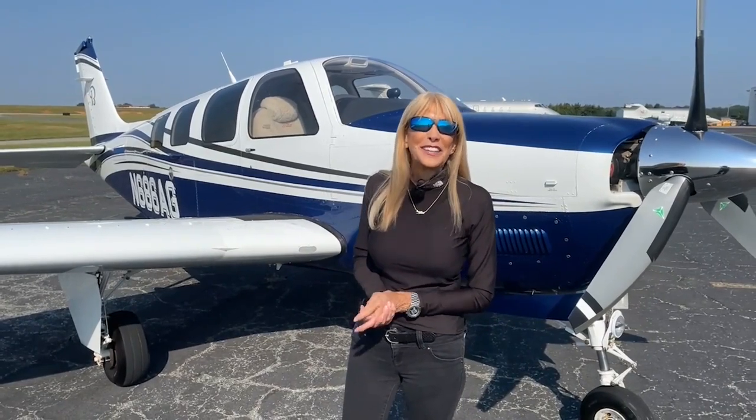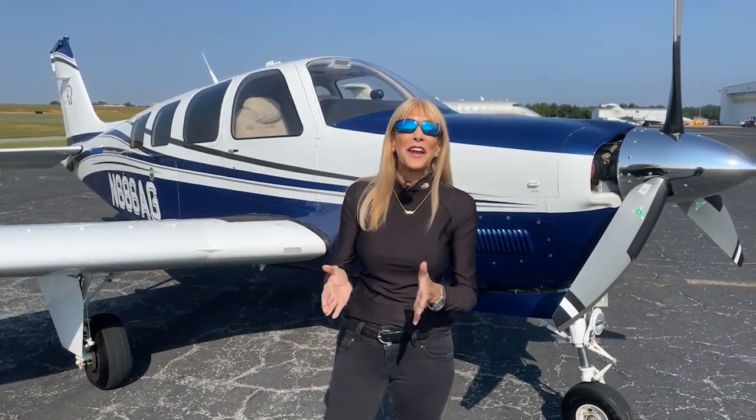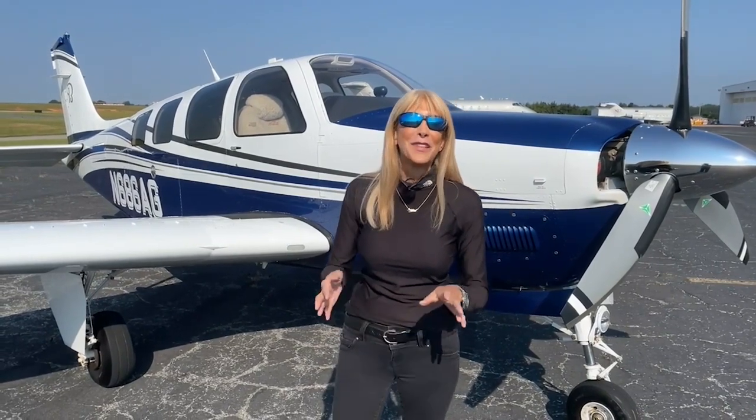Greetings everyone, from Piedmont Triad International Airport in Greensboro, North Carolina. May Kay Buehler here with Carolina Aircraft. You know our specialty is only the finest pre-owned, prime-conditioned Beechcraft Barons and Bonanzas.